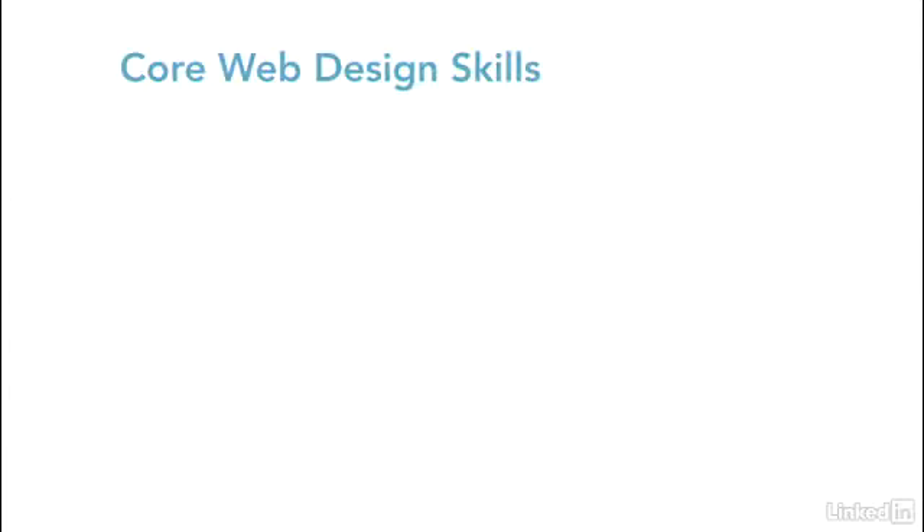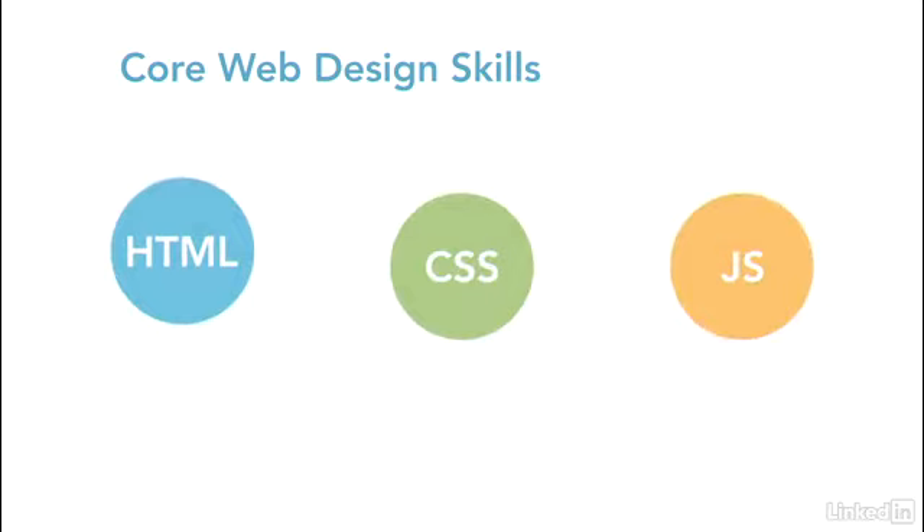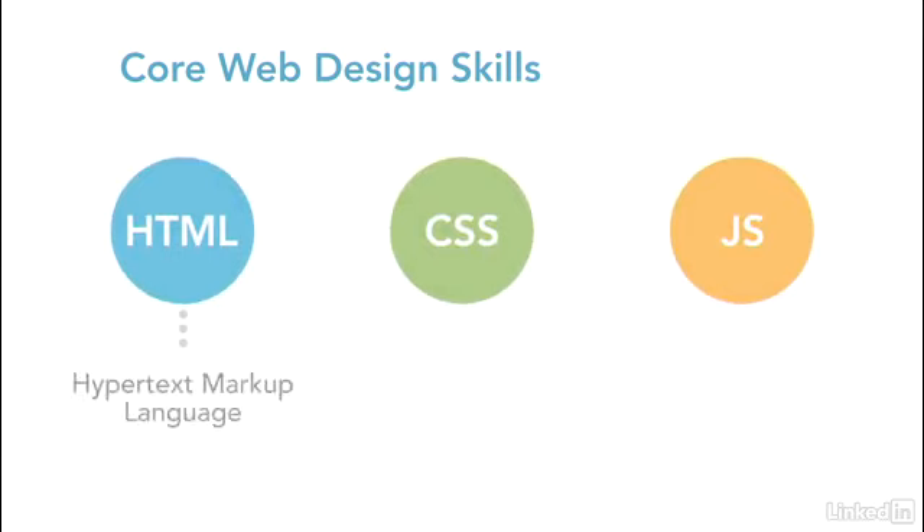Regardless of which area of web design you specialize in, you'll need to have a working knowledge of HTML, CSS, and JavaScript. These languages form the core of almost all web content and should be considered as essential skills.